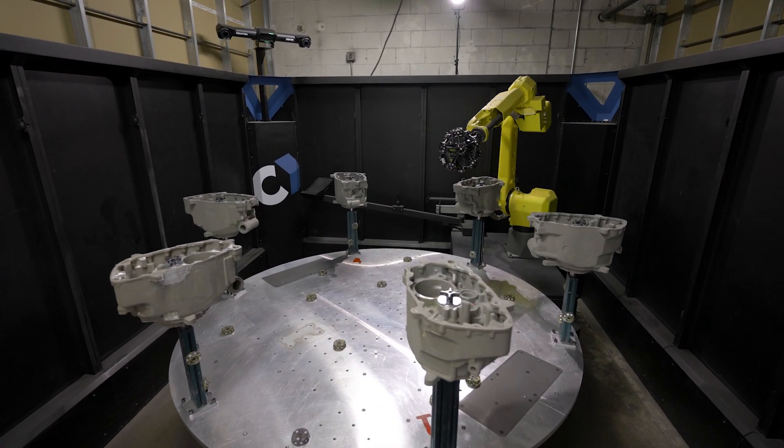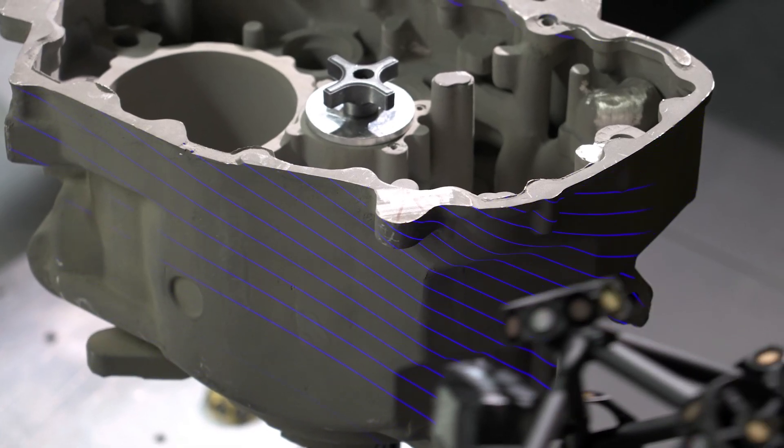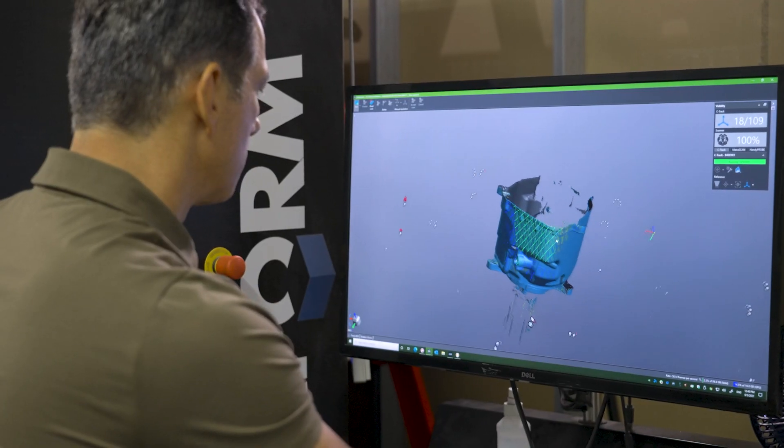The tangible results are that we identify the non-conformance castings, we eliminate the escapes, and meet and exceed our customer expectations.